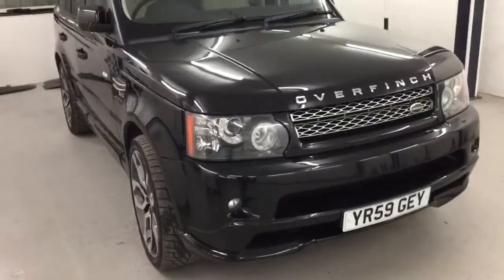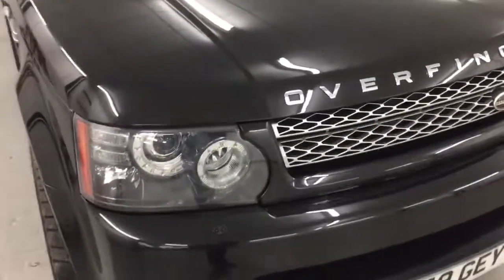Hello Sean, it's Paul Weatherall from GC Motors. I'm just going to do a quick walk round of the Overfinch Sport.